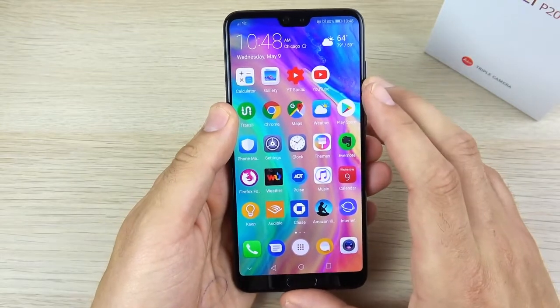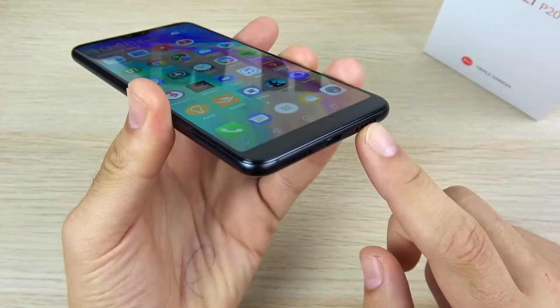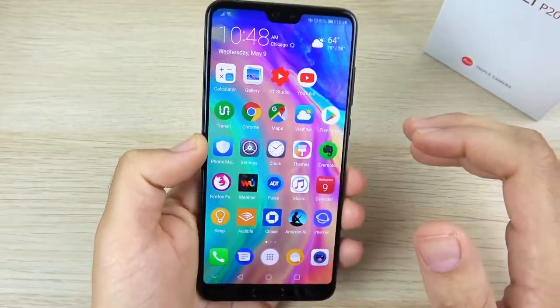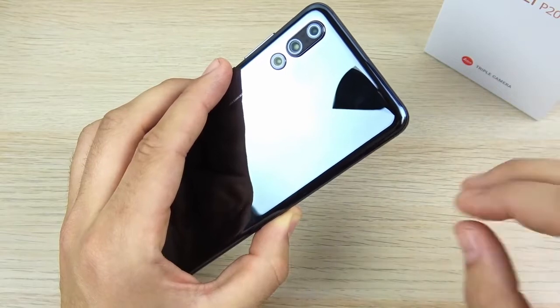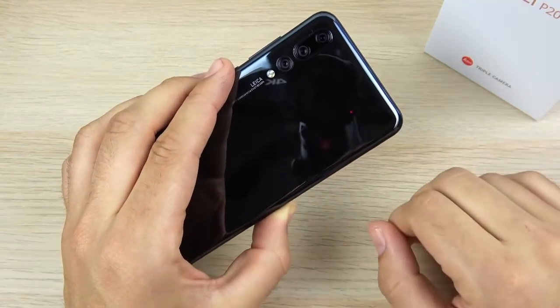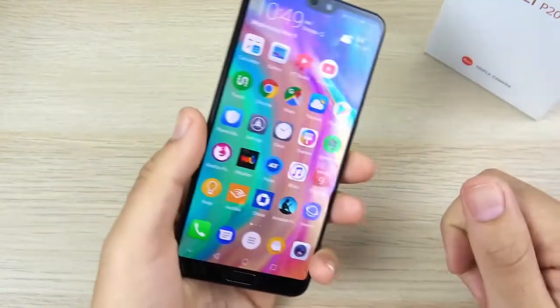Number five is the speakers. They are very loud, punchy, and just sound very good. The phone call quality also sounds very loud. I was riding my bike yesterday and got a text message notification — it vibrated so loud you could kind of hear the sound echoing on the street. It's a very loud speaker and audio experience on the Huawei P20 Pro.